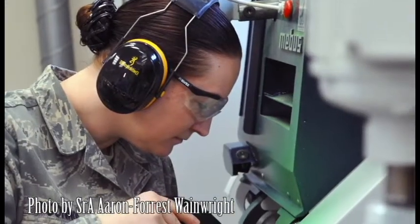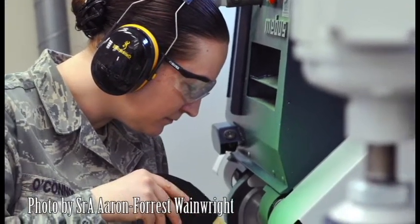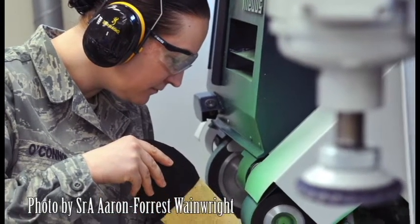In this photo, Tech Sergeant Jennifer O'Connor of the 86th Medical Squadron Orthotic Clinic sculpts a mold for a prosthetic foot.